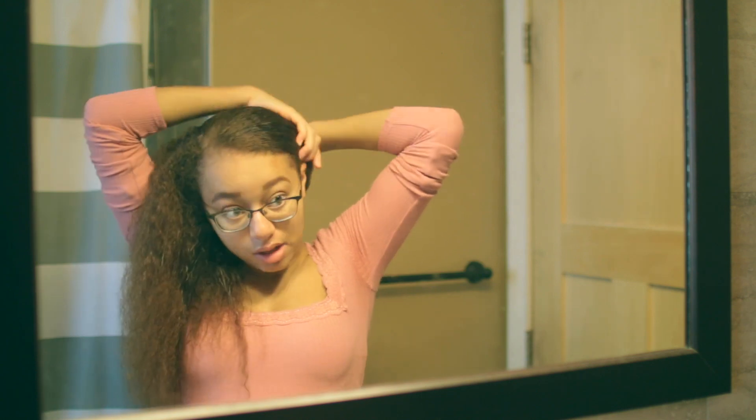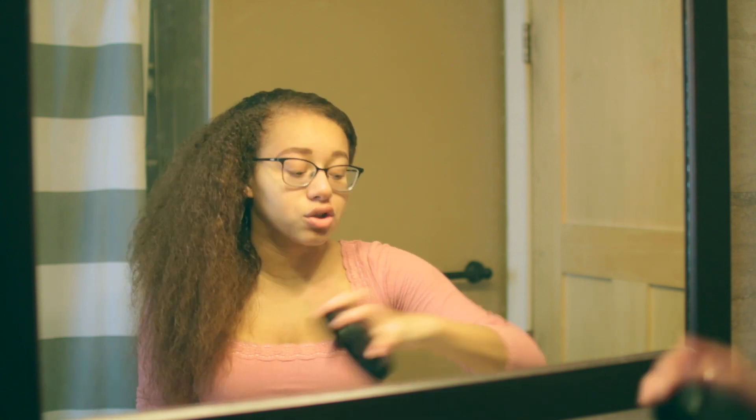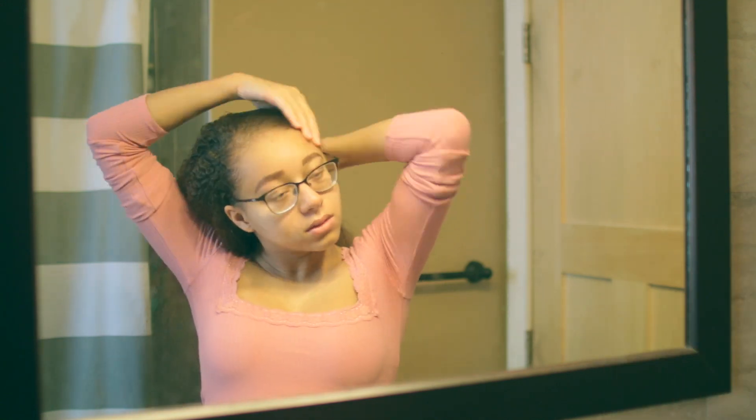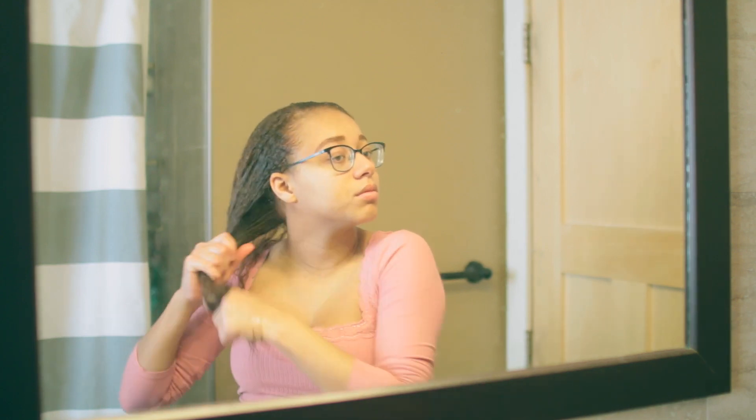My hair is extremely soft right now from the hair mask — normally I use the Aussie Curl, but whatever I did, my hair is extremely soft. Now I'm going to re-wet my hair, because I feel like the best way to go about styling is to have your hair wet. So now I'm going to apply a generous amount of the leave-in conditioner.